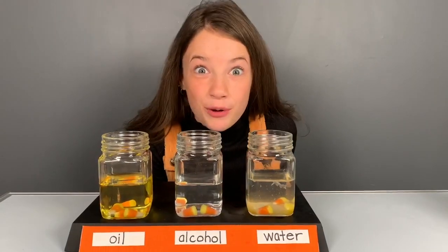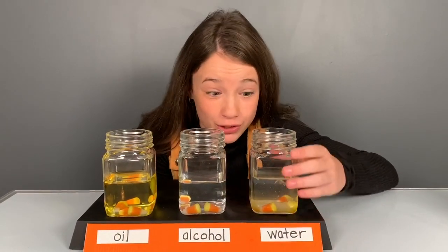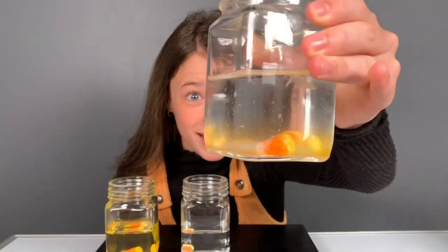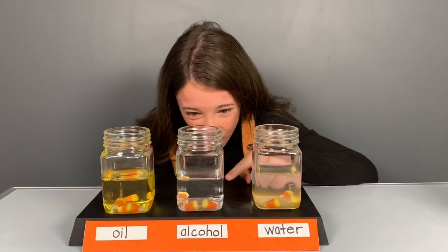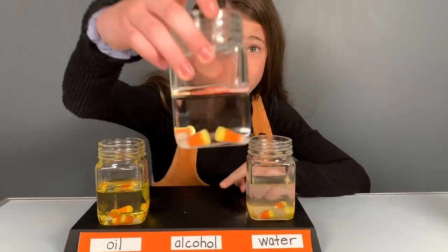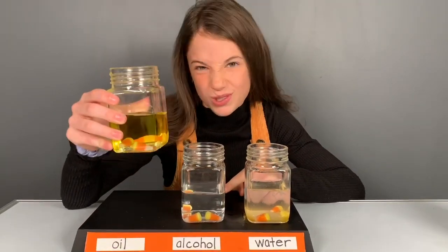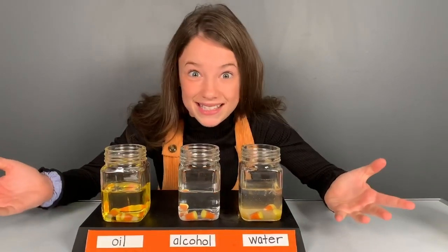Guys, it's been about three minutes, and you can already see that the water is attracting the molecules of the candy corn. You can see the tiny flakes coming up from it, and so far it's in the lead. But the alcohol doesn't really look like it's doing much. And the oil was already yellow, so it's not doing much either. My bet is on water.